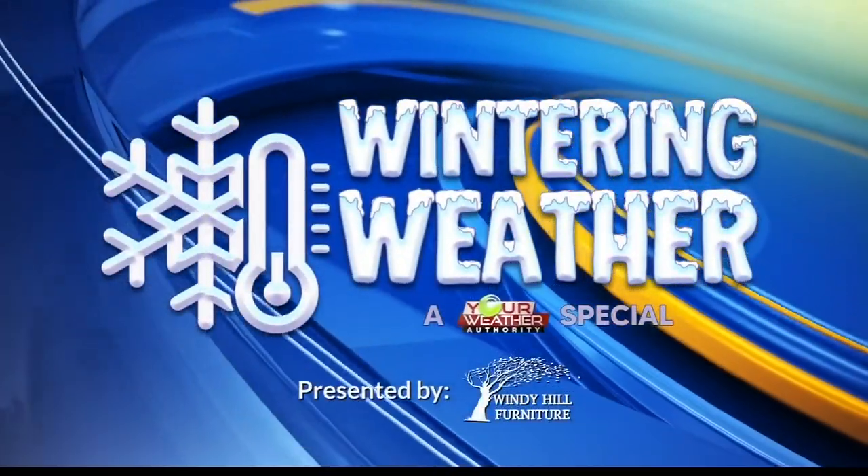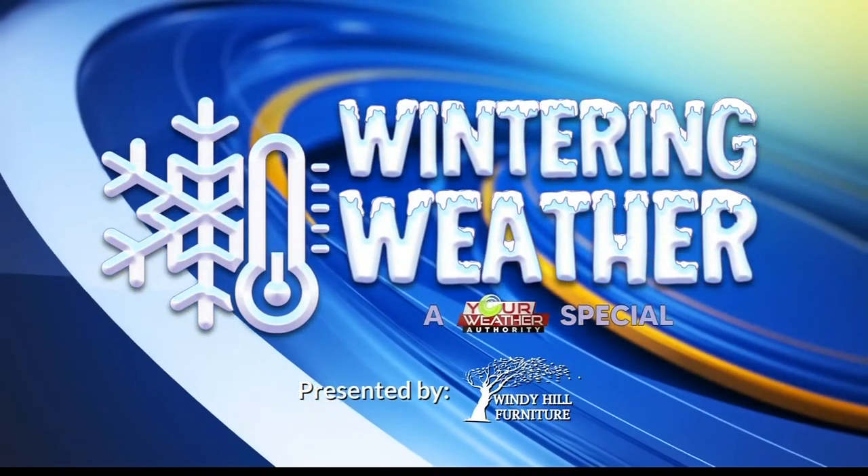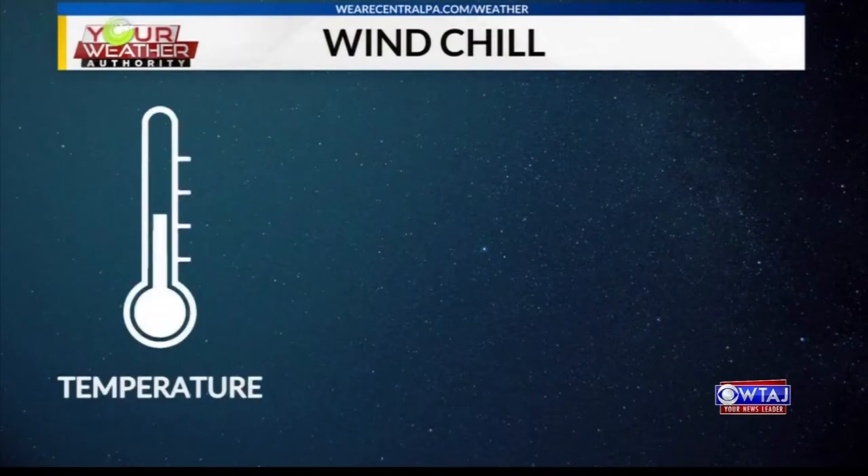You're watching Wintering Weather, your Weather Authority special presented by Windy Hill Furniture. We talk a lot about windchill during the winter season, but what does that actually mean? Windchill is based off of two things: temperature and wind.